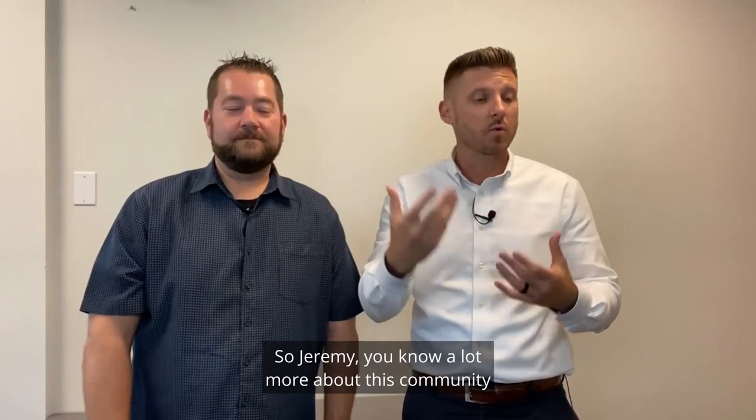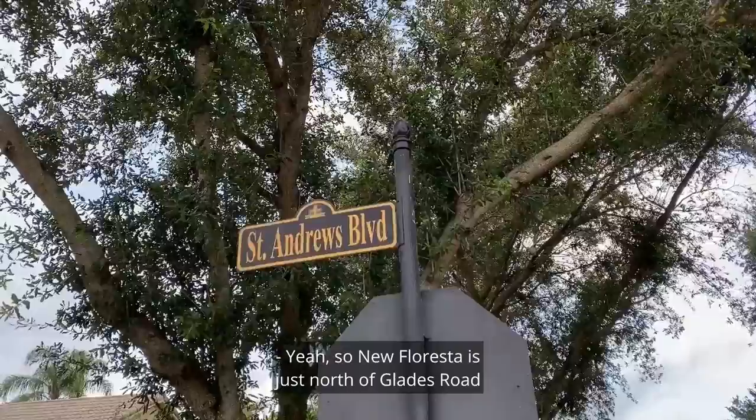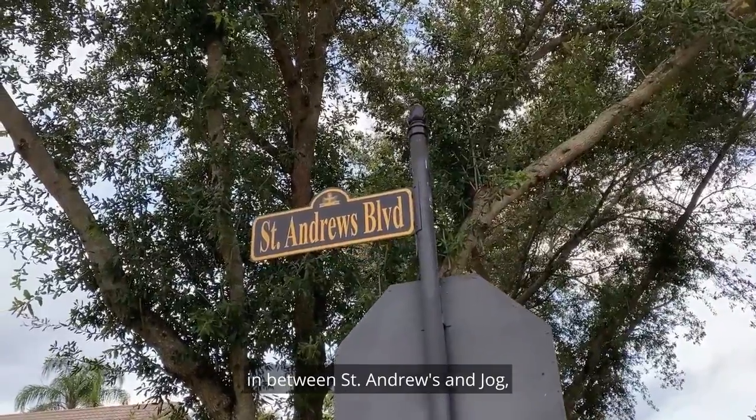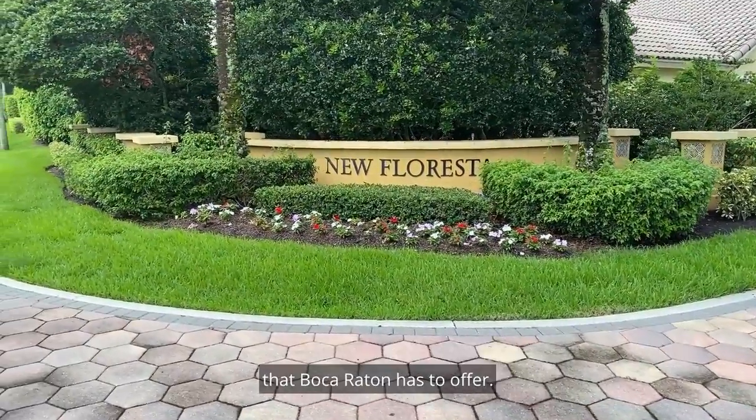Jeremy knows a lot more about this community, so let us know. New Floresta is just north of Glades Road, in between St. Andrews and Jog. Right there you have all your A-plus rated schools that Boca Raton has to offer.